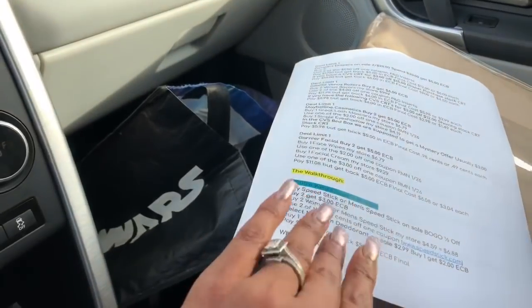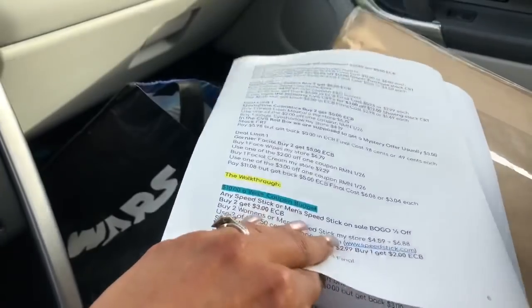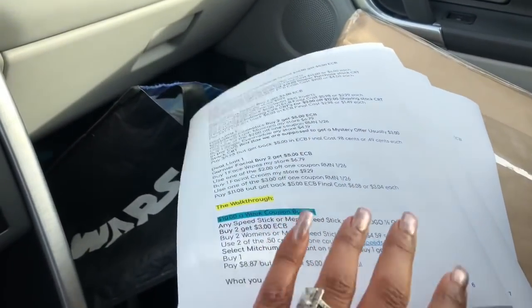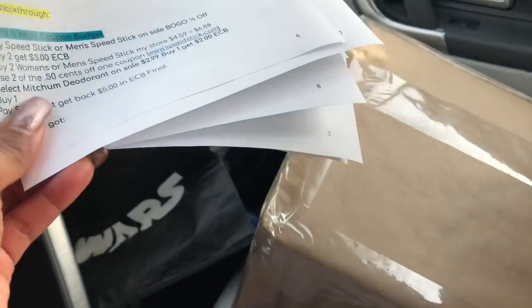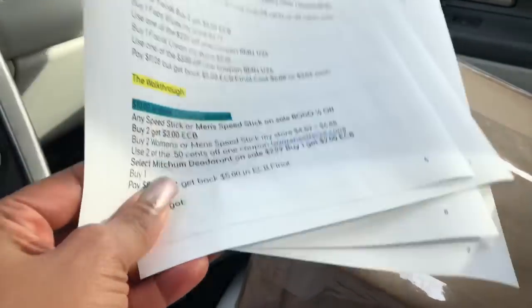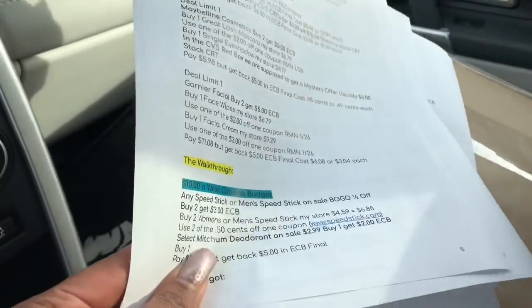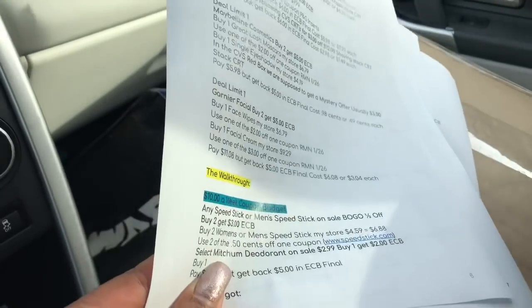The document has multiple pages. It will have the $10 a week budget, the $15, and the $20, as well as other coupon matchups so you can mix and match and do what works best for you and your family. My car is a mess — I'm on my way to drop this off at the post office for the coupon kit winner. If you're not subscribed or haven't hit that notification bell, I highly recommend you do. I give away an extreme coupon kit every single month and I have one coming up next month.